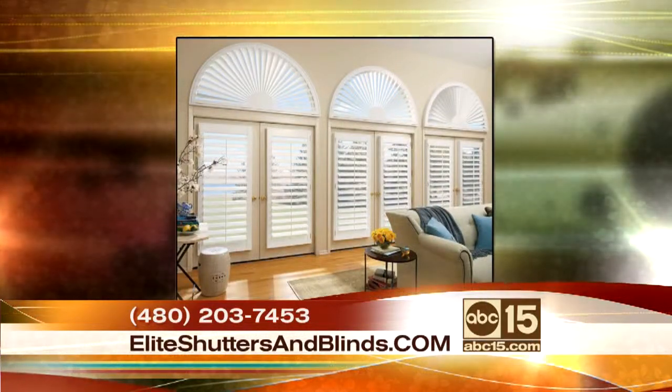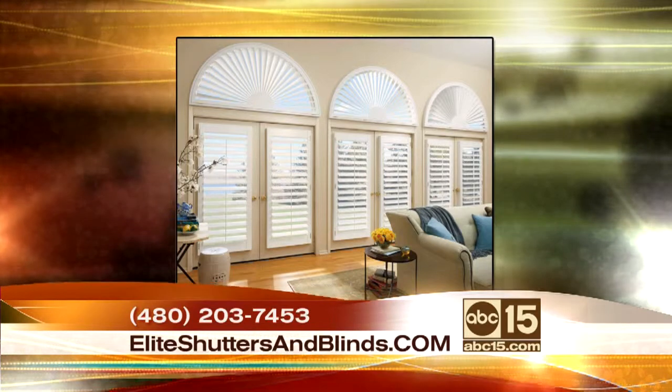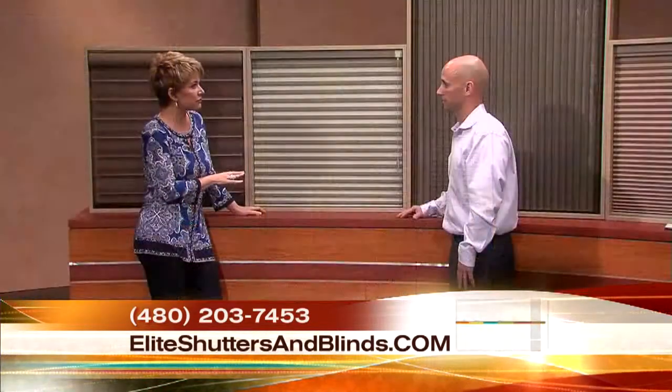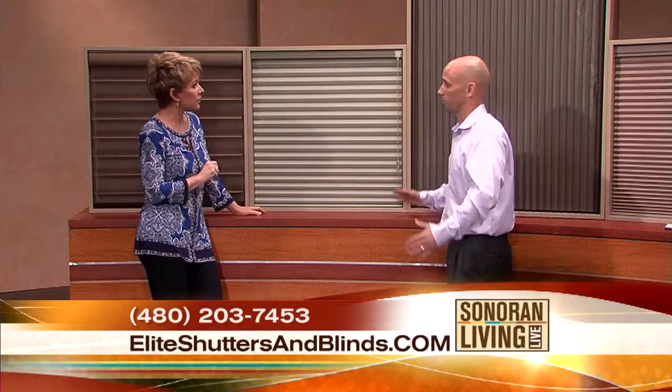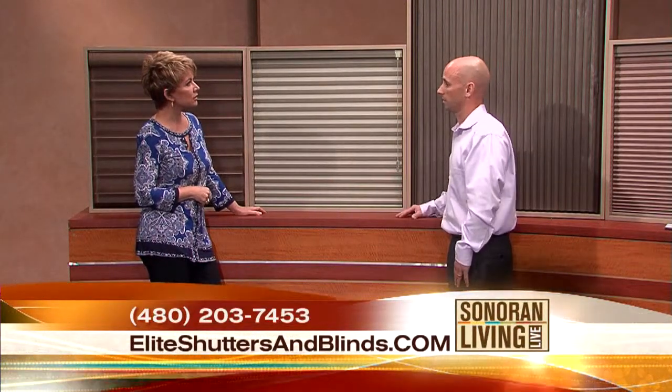You offer a free estimate, but you also have four showrooms. People can come in, take a look at some colors and kind of touch and feel. Yes, definitely. We've got four showrooms across the valley from Goodyear all the way down to the Casa Grande area.